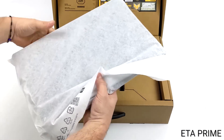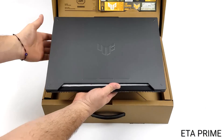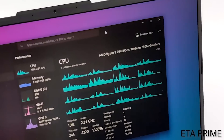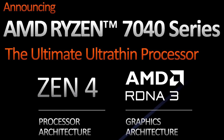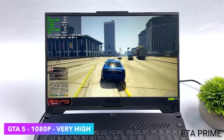The reviewer ETA Prime was able to get their hands on an Asus TUF A15 gaming laptop with the Ryzen 7940 HS, which comes with the 780M, and he was able to put it through its paces. The review is about that integrated GPU, and let's just say if these come to desktop, they're going to be game-changing.